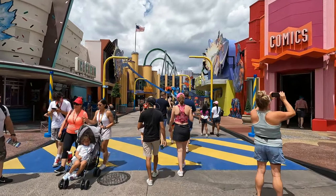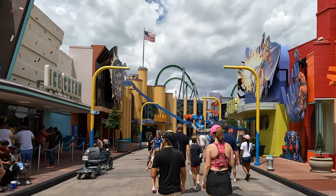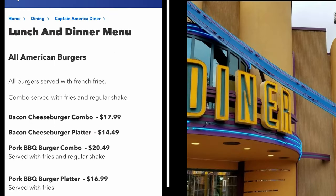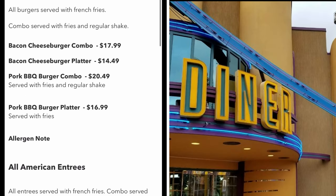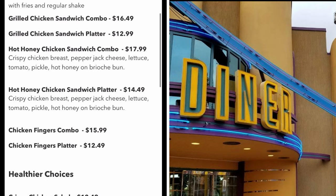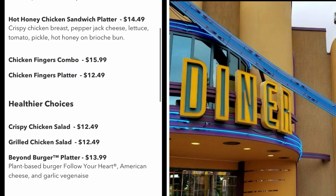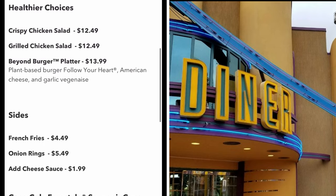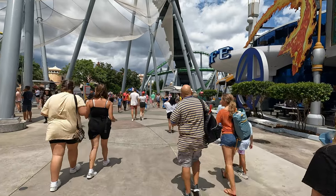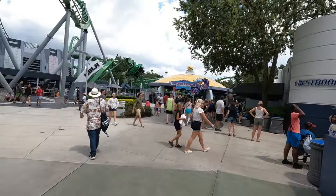The last area on our food tour is Marvel Superhero Island. They have two eateries here and the first is Captain America's Diner, offering burgers, pork burgers, chicken sandwiches, and salads. I haven't eaten here myself but I've heard mixed reviews — if you've eaten here before, let us know what you think. The last place on our tour is Cafe Four — look for the big green Hulk coaster and it's right across the street from there.